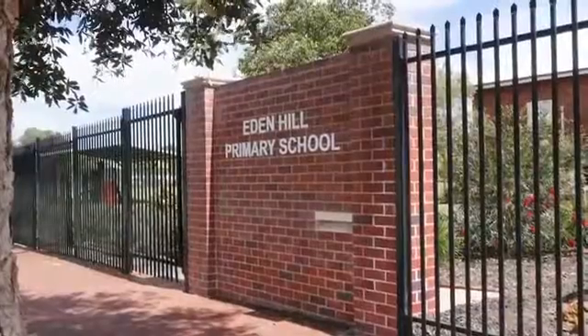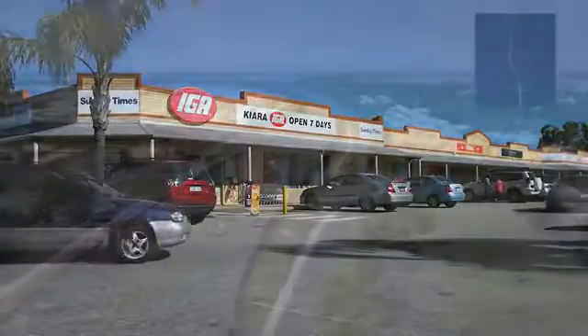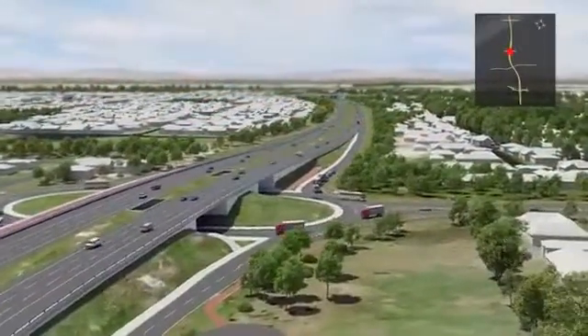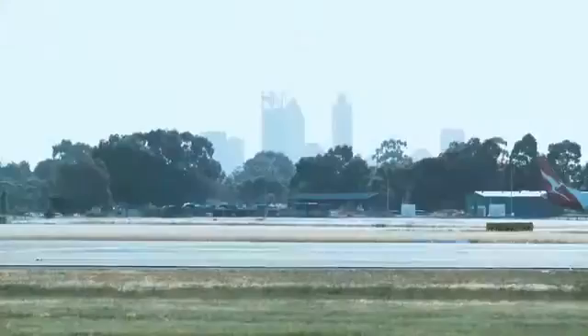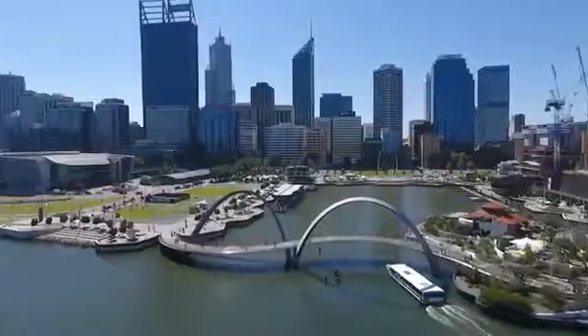This property is in a fantastic location with multiple options nearby for schooling, retail and lifestyle pursuits. Tonkin Highway upgrades will have you at the airport in 10 minutes, plus you are less than 12 kilometres to the Perth CBD.